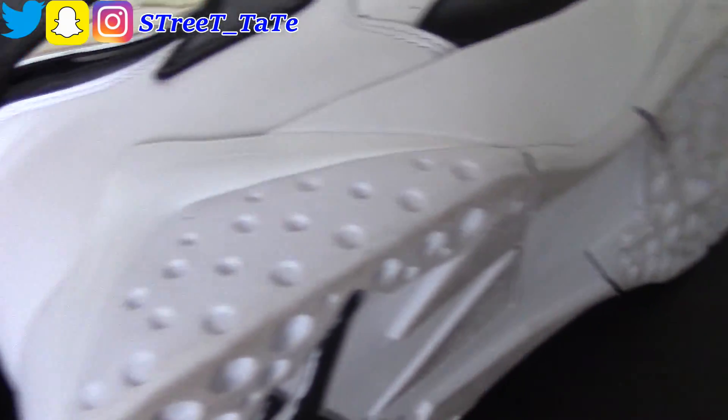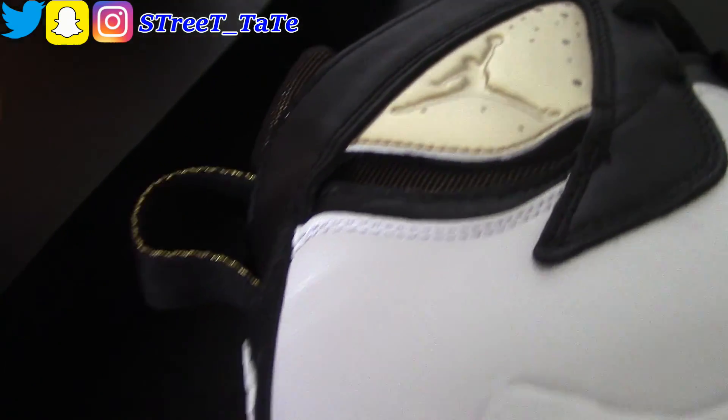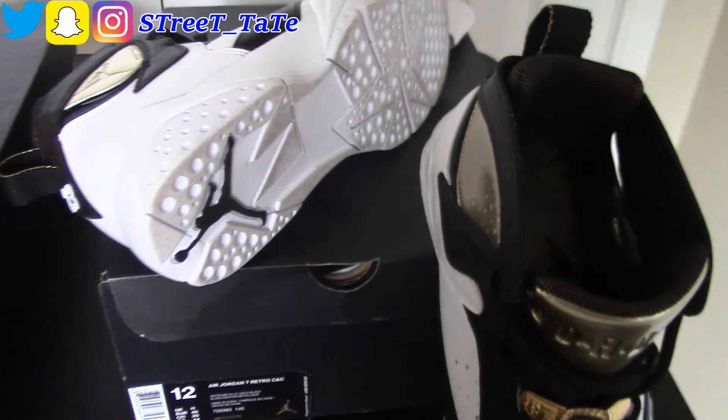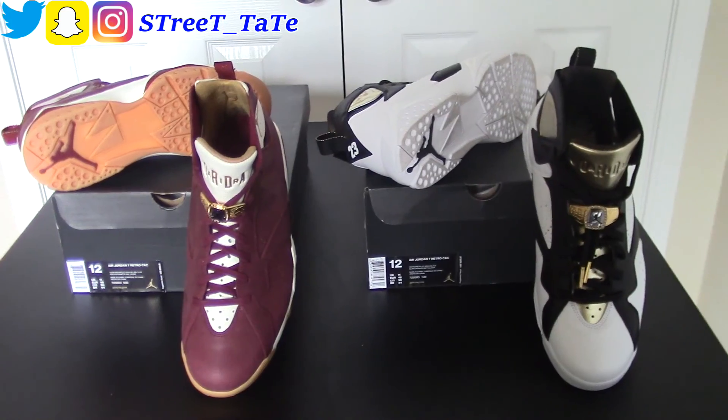It has your black trimming on the pull tab with your white 23 and an all-white bottom, all-white midsole. Those shoes sat on shelves and were very easy to get.